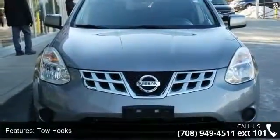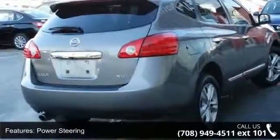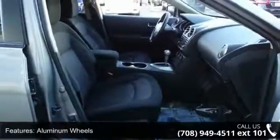Some of the top features included with this vehicle are front-wheel drive, tow hooks, power steering, 4-wheel disc brakes, aluminum wheels, rear spoiler, privacy glass, MP3 player, auxiliary audio input, and satellite radio.